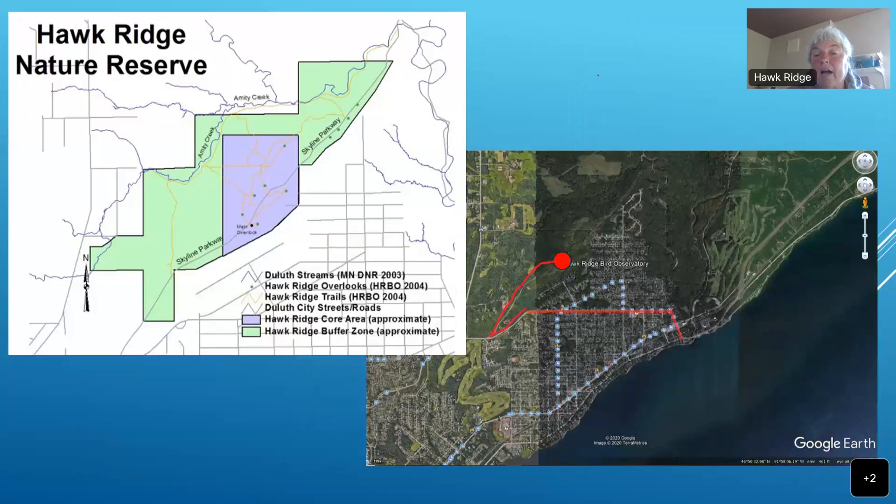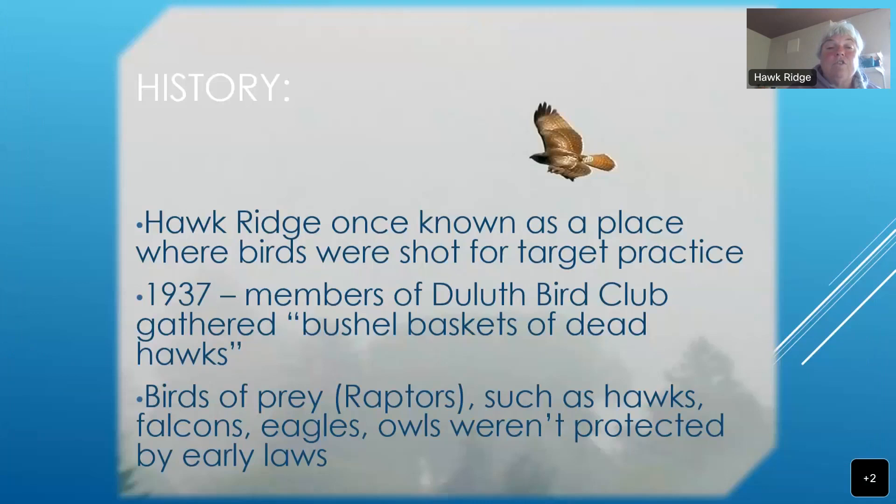Our fall migration site is on the east side of town, on your way out toward the North Shore. You can see from the diagram here — I drew a little map in the bottom right — of coming up from London Road and up on the ridge. Hawk Ridge is 365 acres, with a core area of more than 100 acres, surrounded by a buffer zone managed and stewarded by Hawk Ridge Bird Observatory, though owned by the City of Duluth.